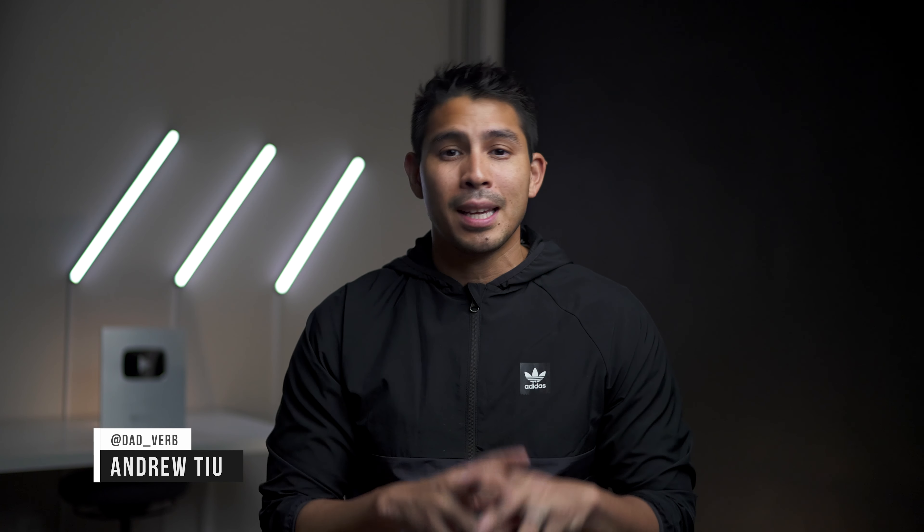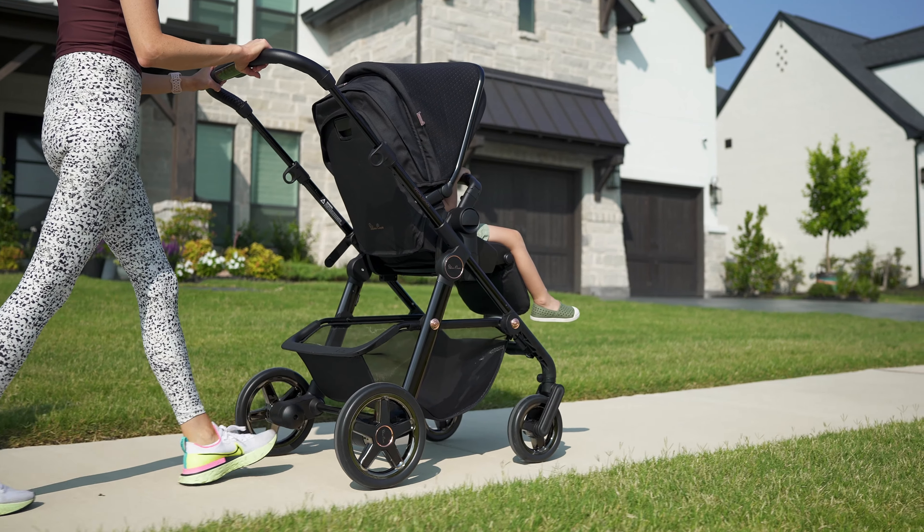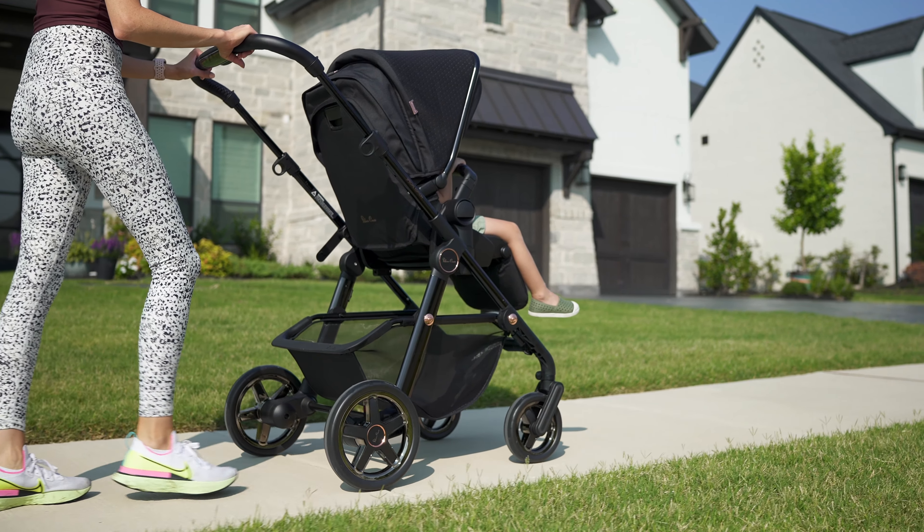Yo guys, Andrew here at Dadverb. Silver Cross recently launched the Comet. It is a mid-sized single stroller priced around the $849 mark, so it's among the premium brands like the UPPAbaby Cruz, Nuna Mixx — that's kind of the field that it's playing in.